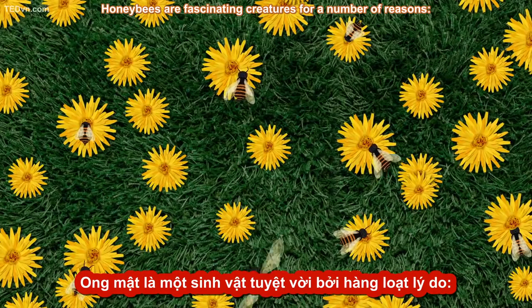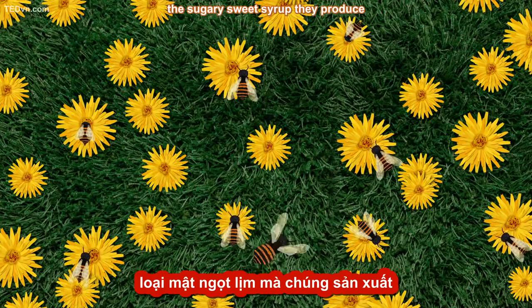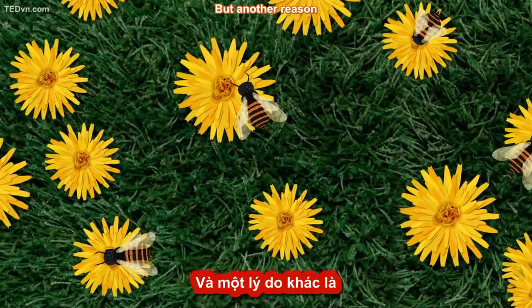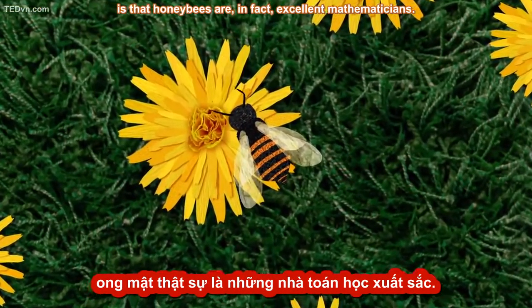Honeybees are fascinating creatures for a number of reasons: their incredible work ethic, the sugary sweet syrup they produce, and their intricate social structure. But another reason is that honeybees are, in fact, excellent mathematicians.